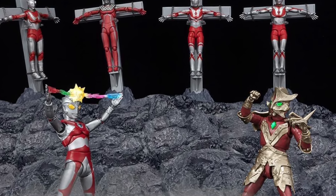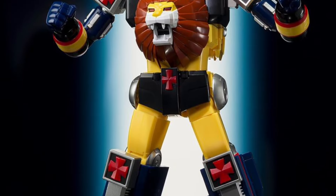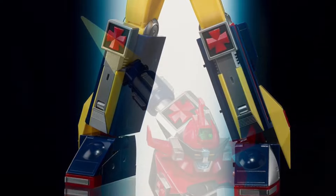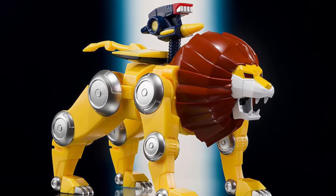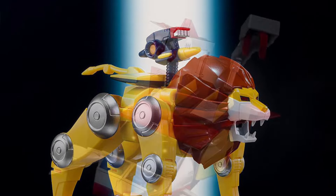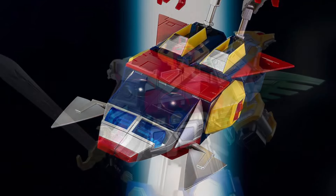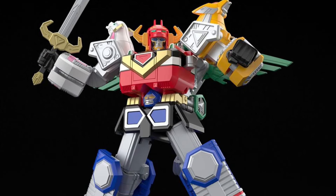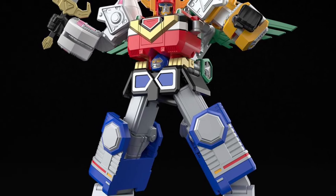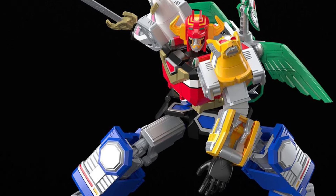Next up, we got a couple of super robot kits from Bandai. First is Daltanious — the original Voltron himself, well, he was supposed to be Voltron but thankfully wasn't. Daltanious has a special place in my heart and this is in the SMP line — a very cool kit for sure. Then we got GingaiOh from the Super Sentai series — this guy is looking fantastic as well. Two SMP kits for all you robot lovers.